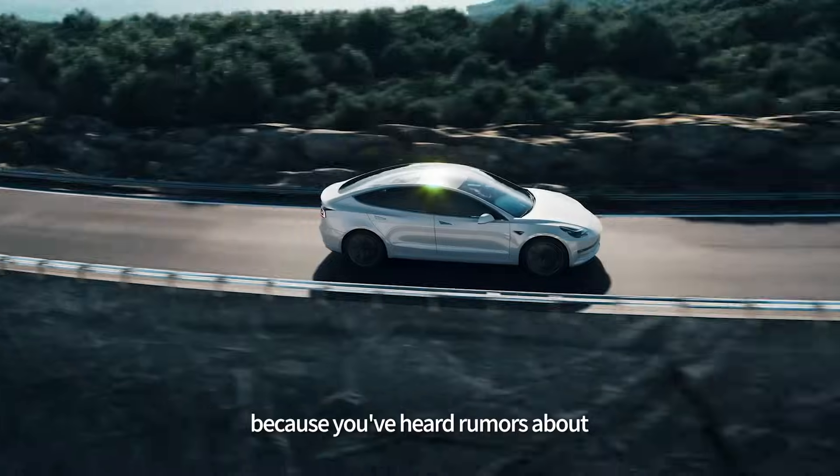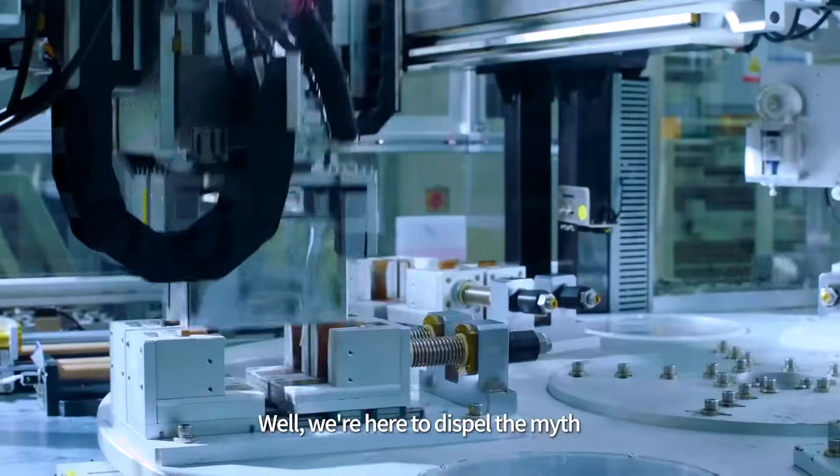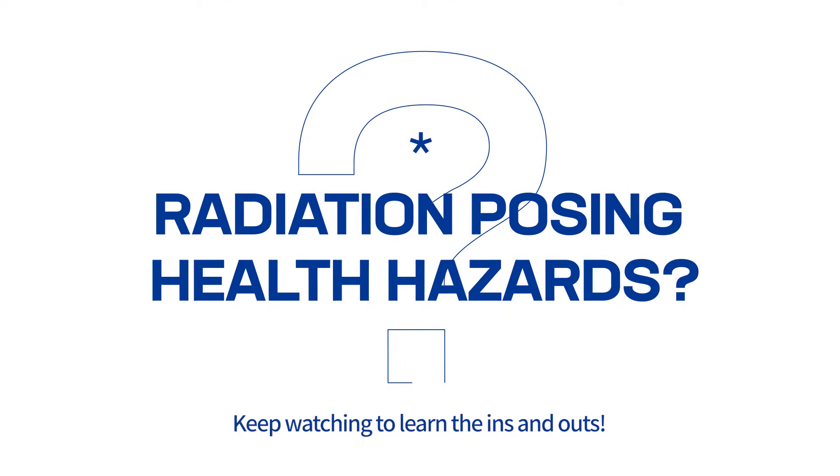Unsure if EVs are the right choice because you've heard rumors about radiation posing health hazards? Well, we're here to dispel the myth and assure you of a safe and worry-free ride. Keep watching to learn the ins and outs.